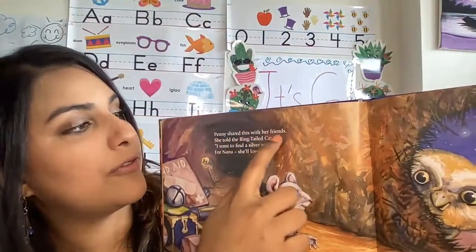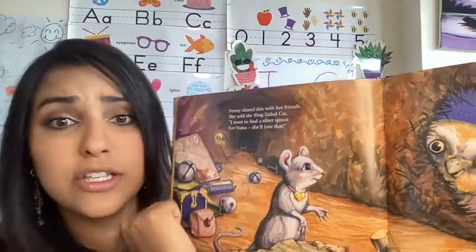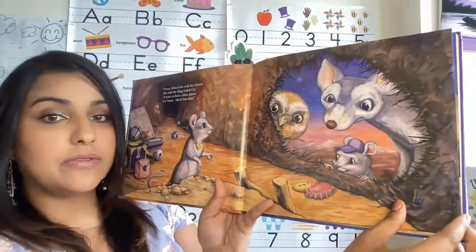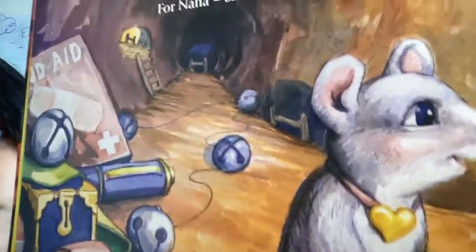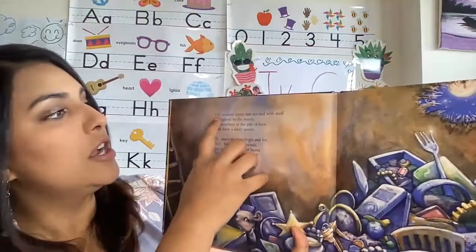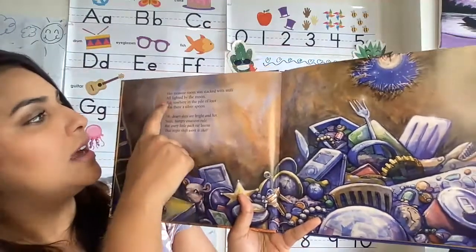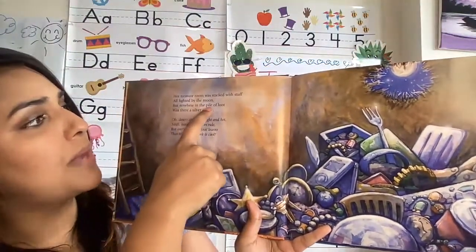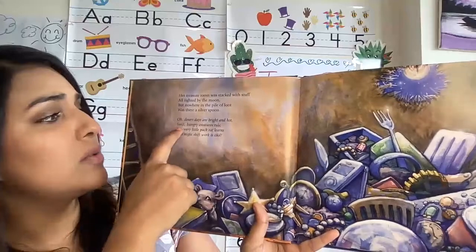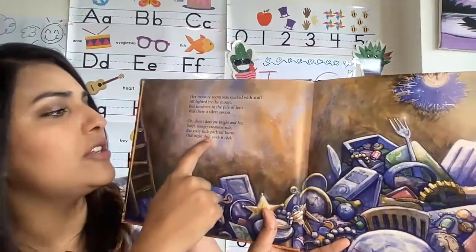Penny shared this with her friends. She told the ring-tailed cat, I want to find a silver spoon for Nana. She'll love that. And there go all her friends. This is a big book, my friends, with lots of details. Look at all those details in the picture. Her treasure room was stacked with stuff, all lighted by the moon, but nowhere in the pile of loot was there a silver spoon. Desert days are bright and hot. Swift hungry creatures rule, but every little pack rat learns that night shift work is cool.